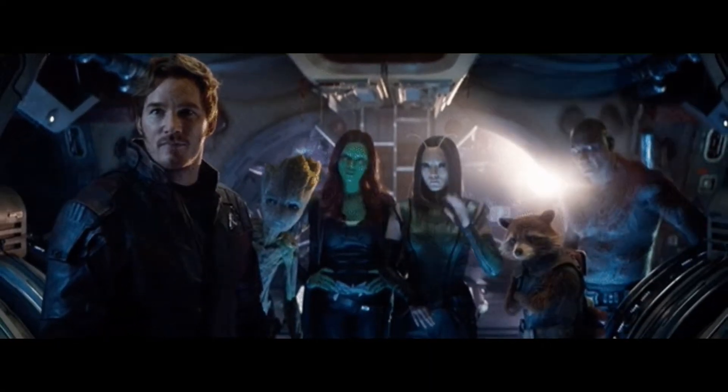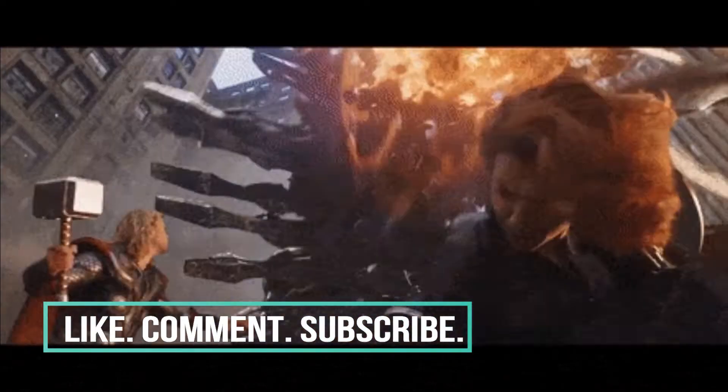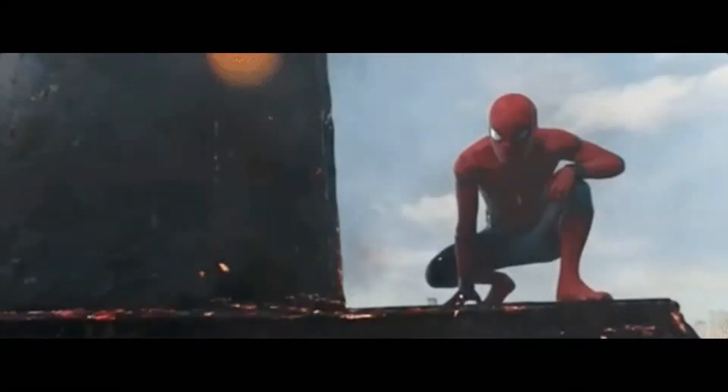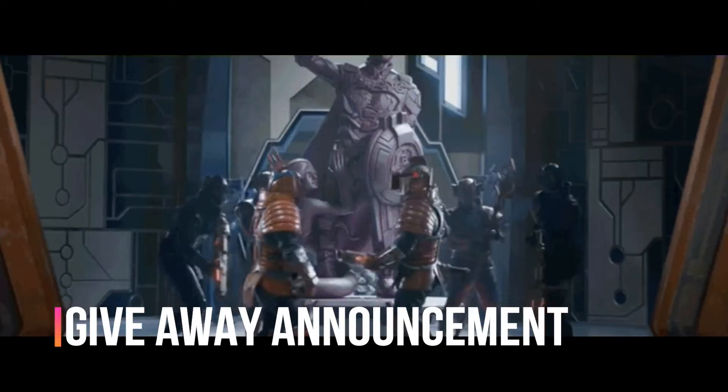What is up ladies and gentlemen? If you are new to this channel, thank you so much for checking me out. Please do not forget to give this video a thumbs up, leave a comment, subscribe, and hit that notification bell so you can get the latest buzz on everything comic book movie related. Should you do all the following, we'll immediately qualify you for a giveaway I'll be doing.